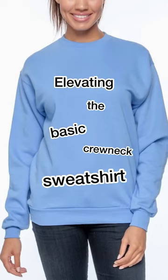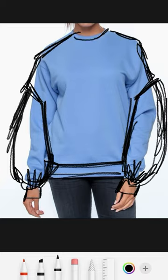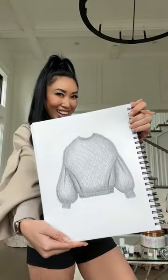It's time to elevate the basic crew neck sweatshirt and add some drama. Honestly, it's giving boring, it's giving bland, and the original crew neck sweatshirt was made for a man. So I wanted to create something that could make me feel beautiful and feminine, but also still be super comfy.